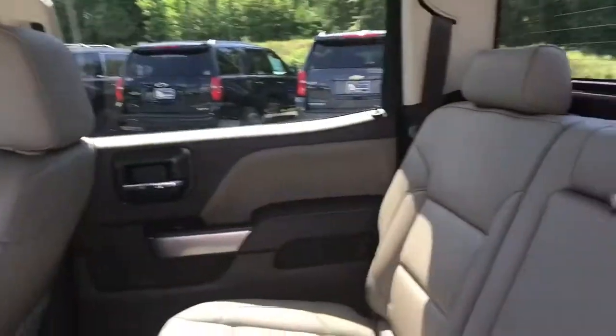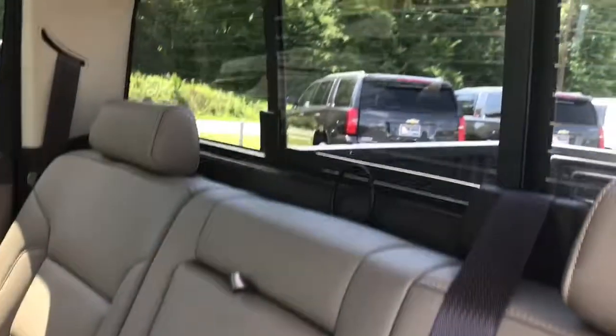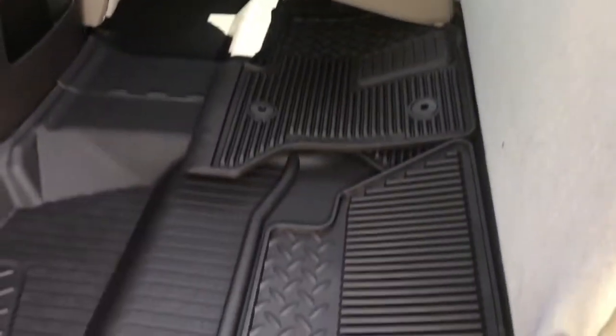This comes with a Cognac all-leather interior, as well as fold-up rear seats to give you more access for quick storage.